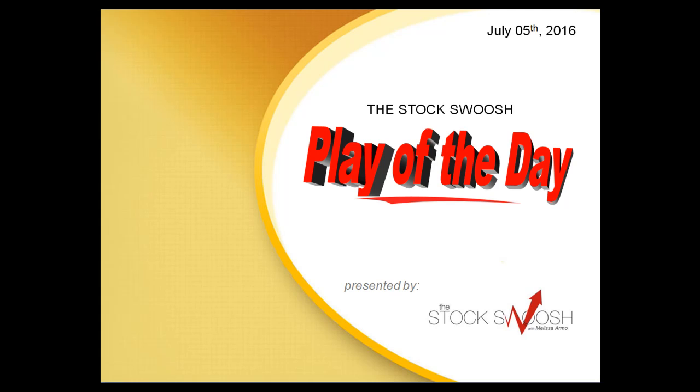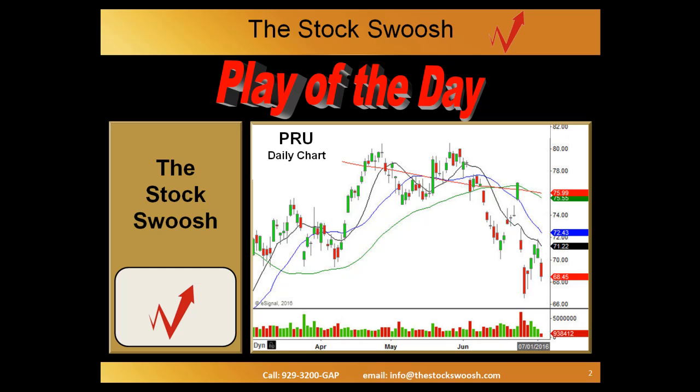Hi everyone and welcome to the StockSwoosh Play of the Day presented by StockSwoosh.com. This is Paul Lang for July 5th, 2016. The charts you're looking at are presented by eSignal and today's play is the daily chart of PRU.